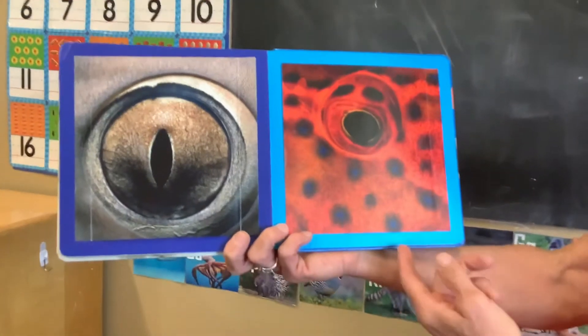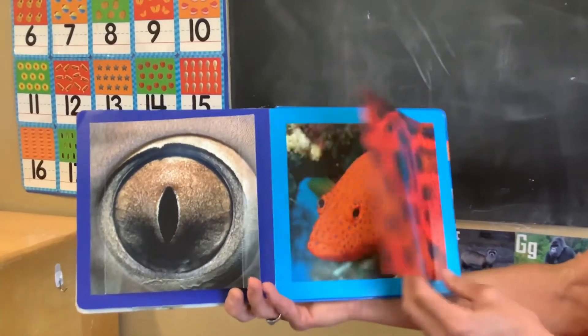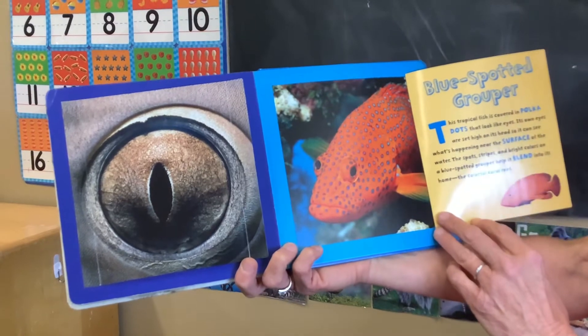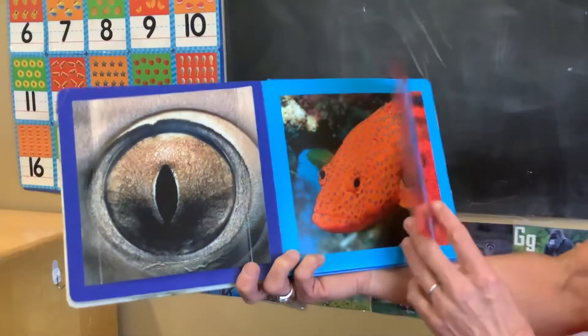Who's looking at you? It has blue spots and it's very bright orange. It's a blue spotted grouper. It's covered in polka dots that look like eyes. It's a beautiful fish.